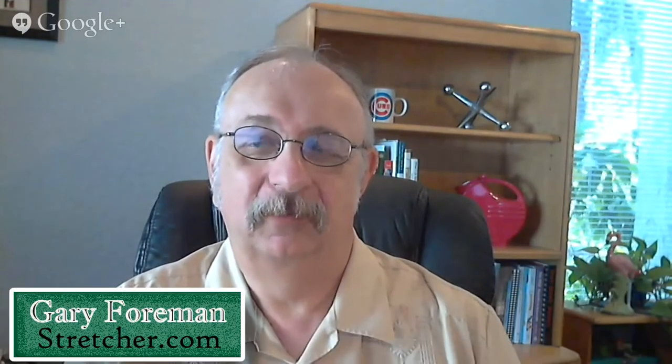I'm Gary Foreman, editor of TheDollarStretcher.com. With me today is Kara Johnston, a customer service representative at DoMyOwnPestControl.com. She's been trained by pest control professionals to help people with any type of pest problems, including today's topic: roaches.